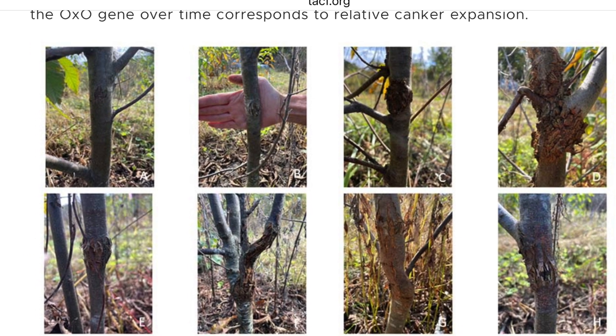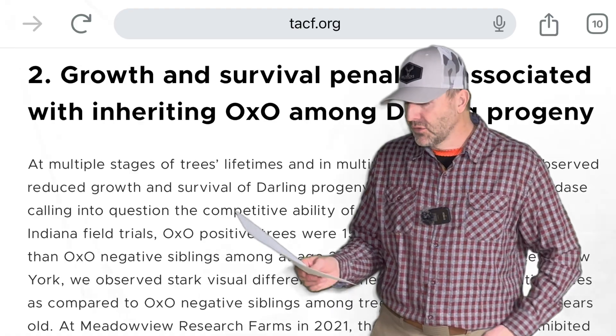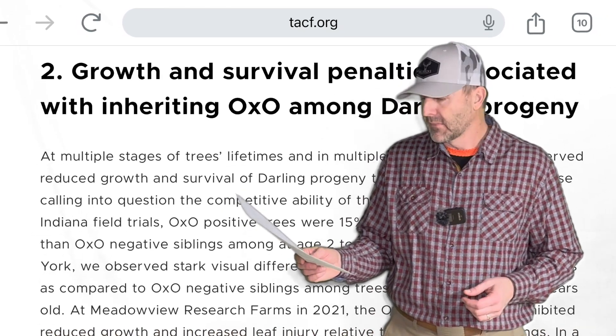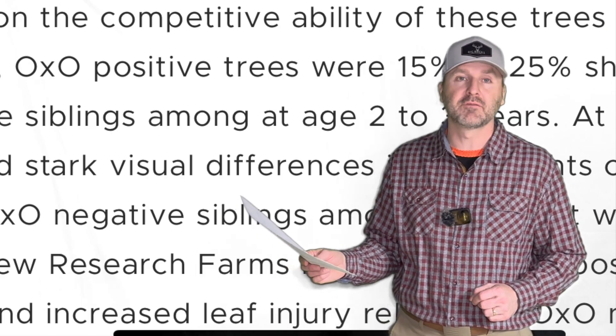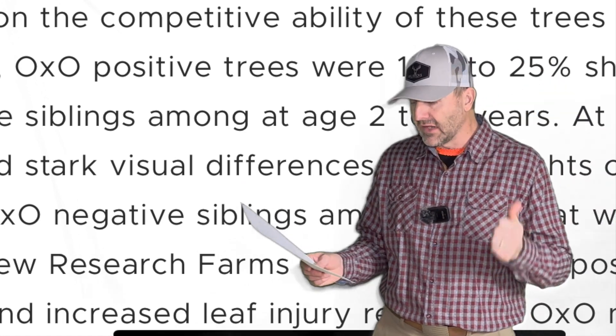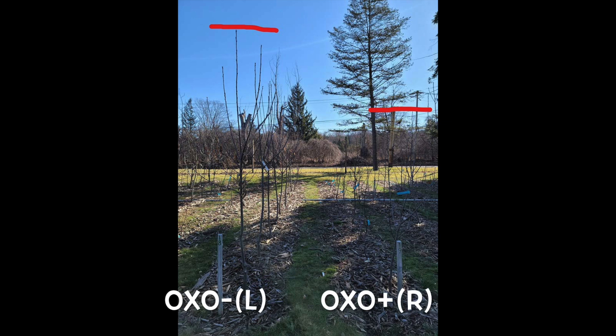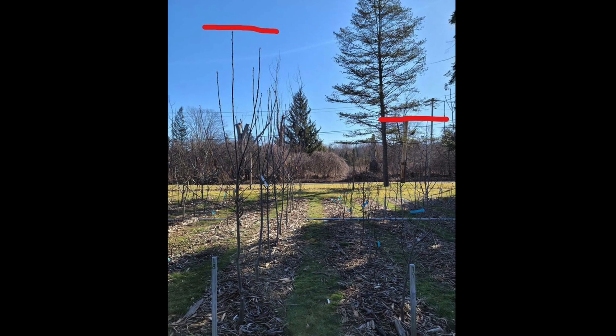That led researchers to conclude there must be something more about how the blight kills trees than just the oxalic acid — the theory they had been running with. Additionally, the ACF said growth and survival results showed severe penalties to the oxo-positive progeny. Trees that inherited the Darling 58 genetics showed significantly reduced growth and survival: they were 15 to 25 percent shorter at two and three years — so if one tree is four feet tall, another might only be three feet.